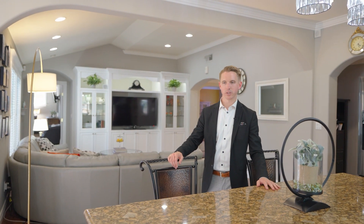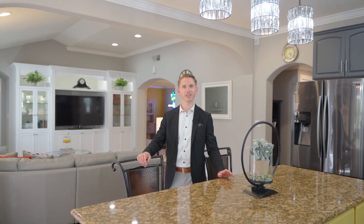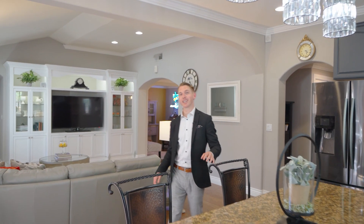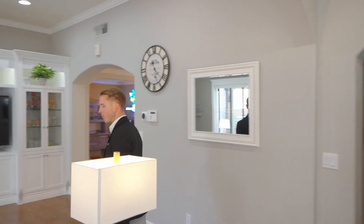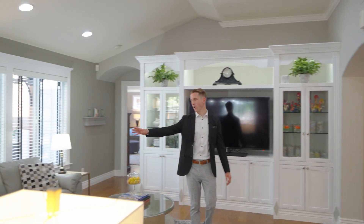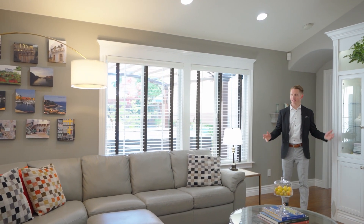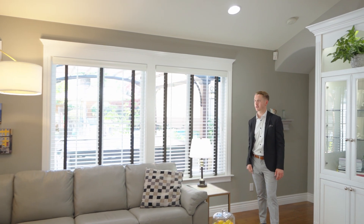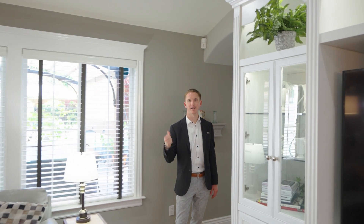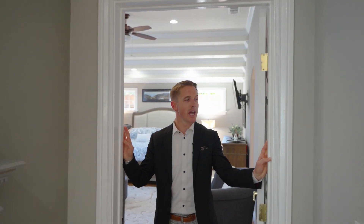Now I want to take you into the primary bedroom, which is phenomenal and has more space than you know what to do with. Just notice how big the living room couch is as we pass through — you could fit a ton of people here for movie nights. The primary ensuite is completely separated from all the other bedrooms.